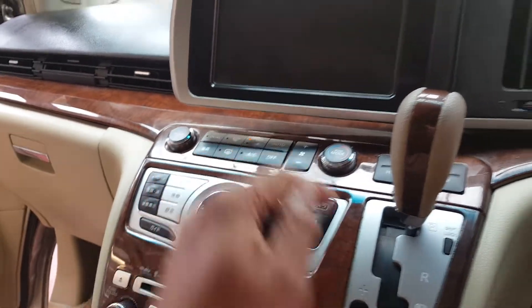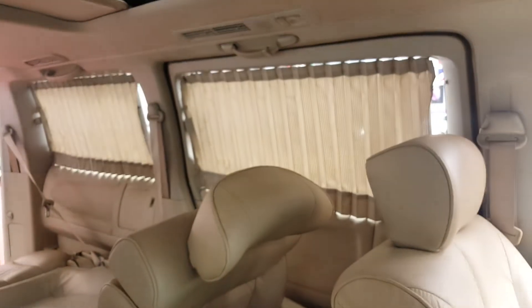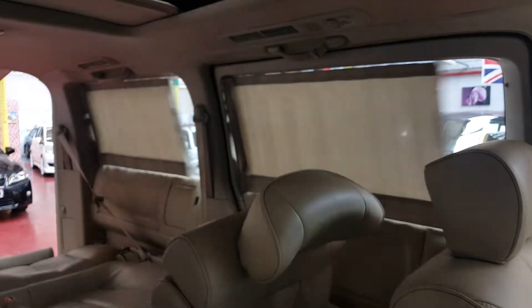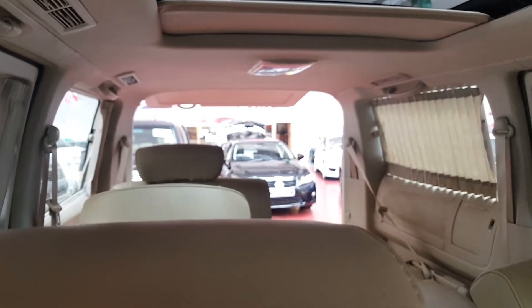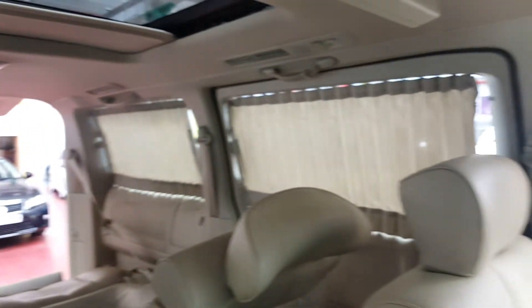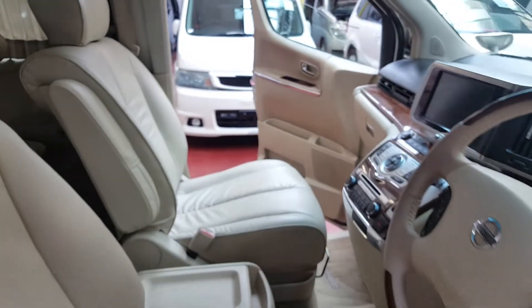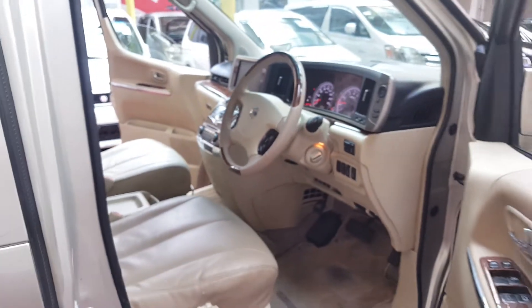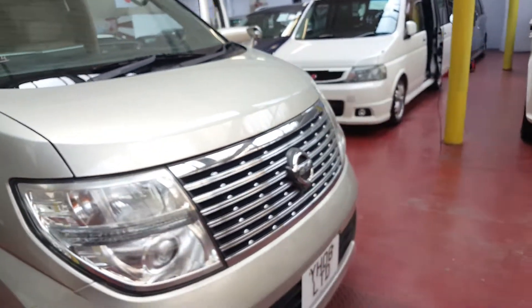I'll show you the electric curtains now — the switches are here to operate them, and the back one as well; the door has to be closed to operate the back one. All in all, the car inside and outside is in very good condition and it is ready to drive away.